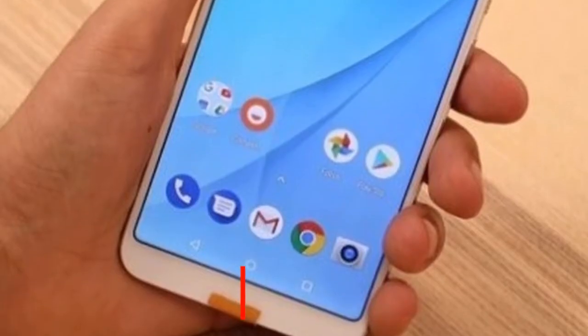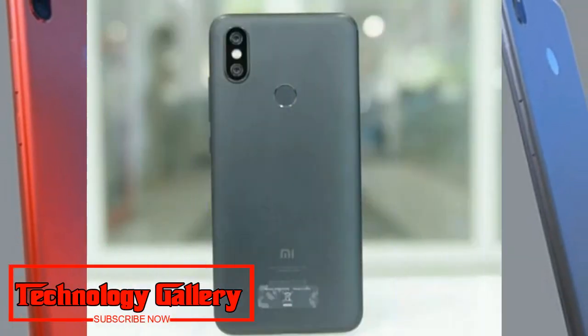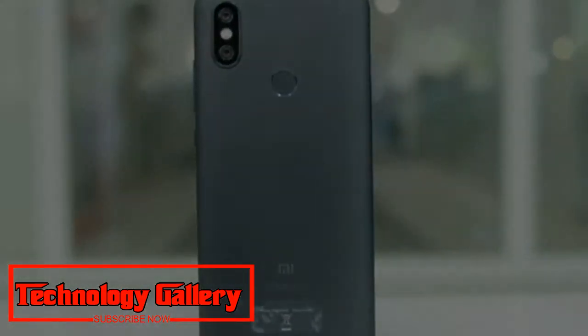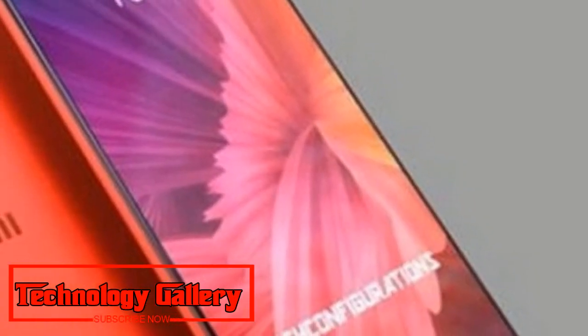it also brings improved security, bug fixes, and stability enhancements. The device is priced at Rs 16,999 and comes only in a 4GB RAM and 64GB storage variant in India. Mi A2 will go on sale on August 16 on Amazon India, Mi.com, and Mi Home stores.